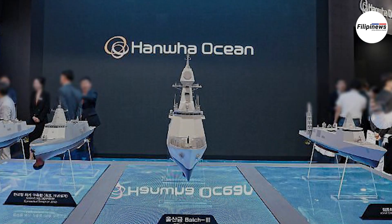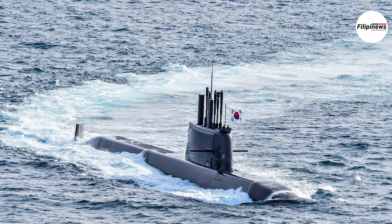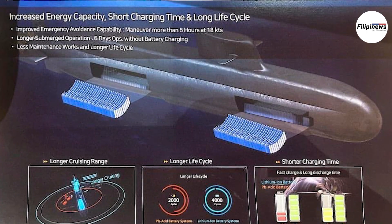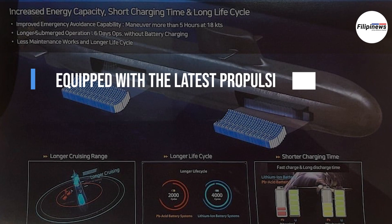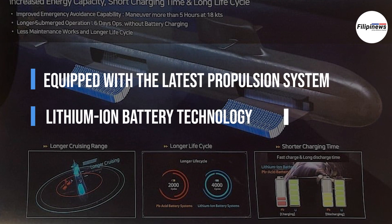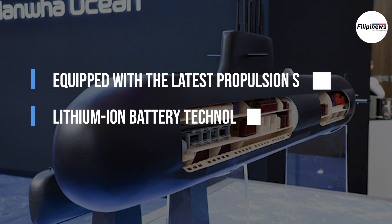According to Hanwha Ocean, this proposal offers a proven platform, building upon the success of the ROKN's Jongbogo 3 submarines. The company stated that this advanced submarine is equipped with the latest propulsion system and lithium-ion battery technology, ensuring the Philippines' enhanced defense capability to safeguard its sovereign and strategic maritime interests.